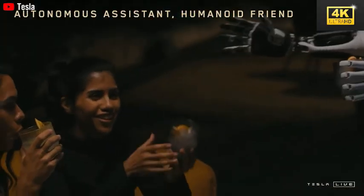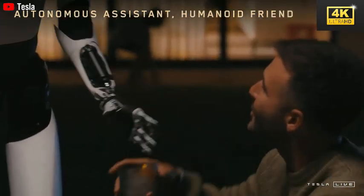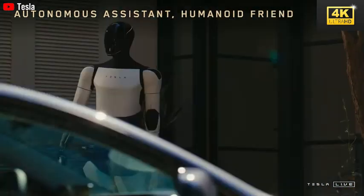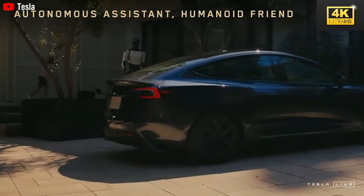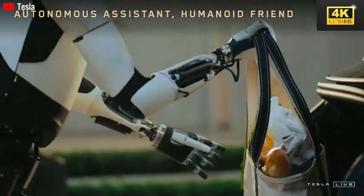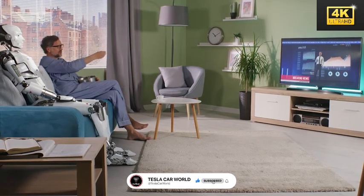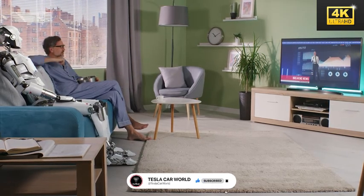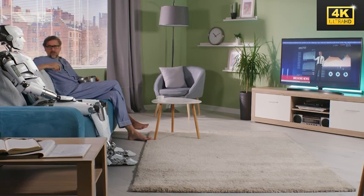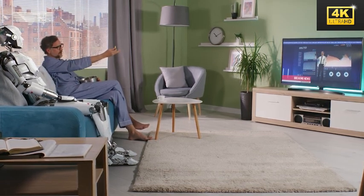Optimus employs a method of trial and error through simulation to master tasks, which reduces errors and enhances efficiency before the robot engages in real-world scenarios. Tesla's vision extends beyond the utility of Optimus, as it aims to evolve into a companion that assists users with daily routines. Establishing this emotional connection is paramount for fostering user acceptance and ensuring successful integration.